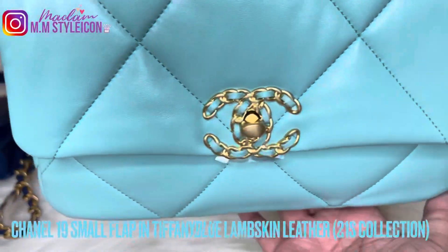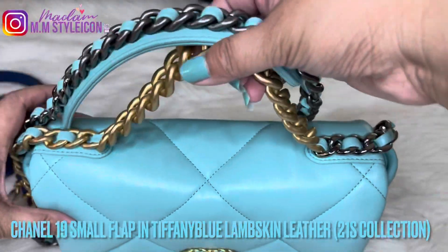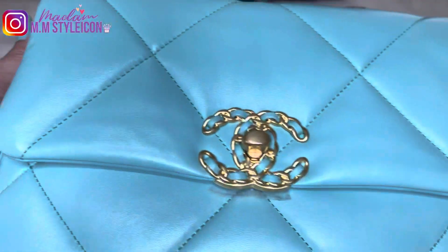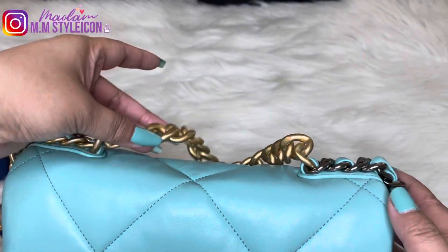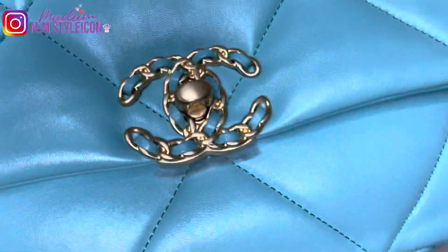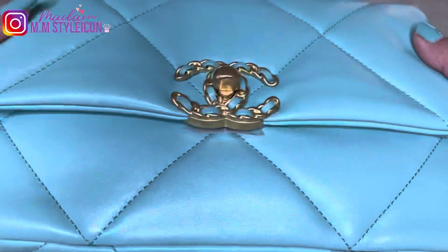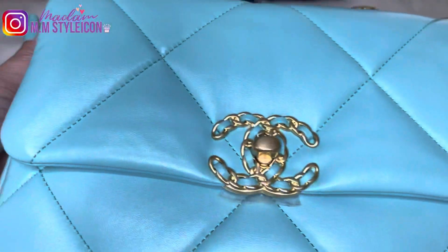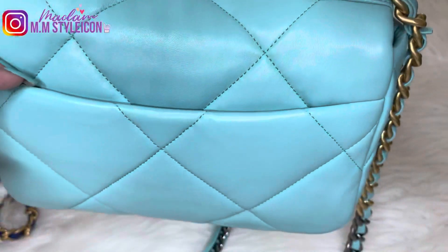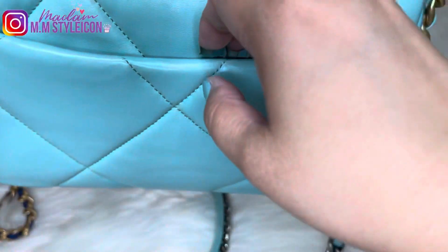The small flap is non-structured, squishy, soft, and slouchy. It's made of lambskin leather but with a little bit of a protective coating. It's not as shiny as the Chanel 19 WOC or the goatskin that they previously produced for the 19 small, medium, large, or maxi flap bags. It feels buttery, silky, soft, and has a beautiful subtle sheen.